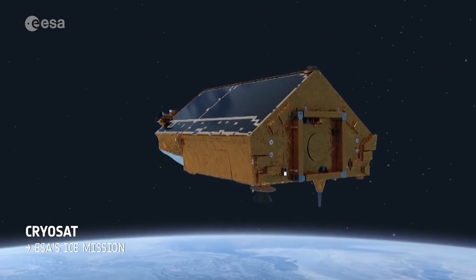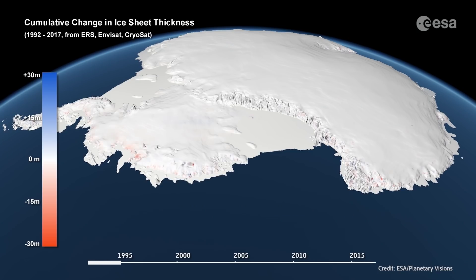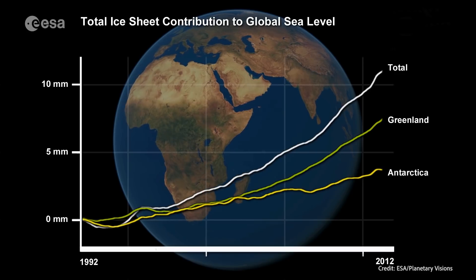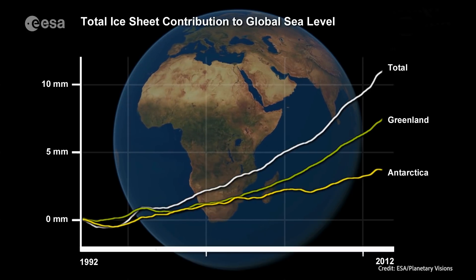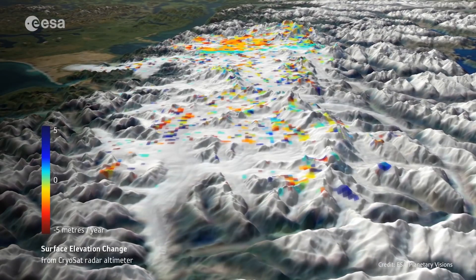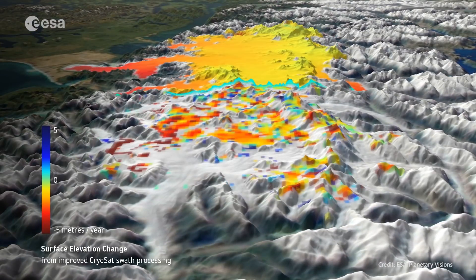CryoSat itself measures the thickness of polar sea ice and tracks changes in the height of the ice sheets that blanket Greenland and Antarctica. The satellite has helped quantify the amount of melting ice contributing to sea level rise. CryoSat has also helped scientists to map smaller mountain glaciers, for example those found in Patagonia.